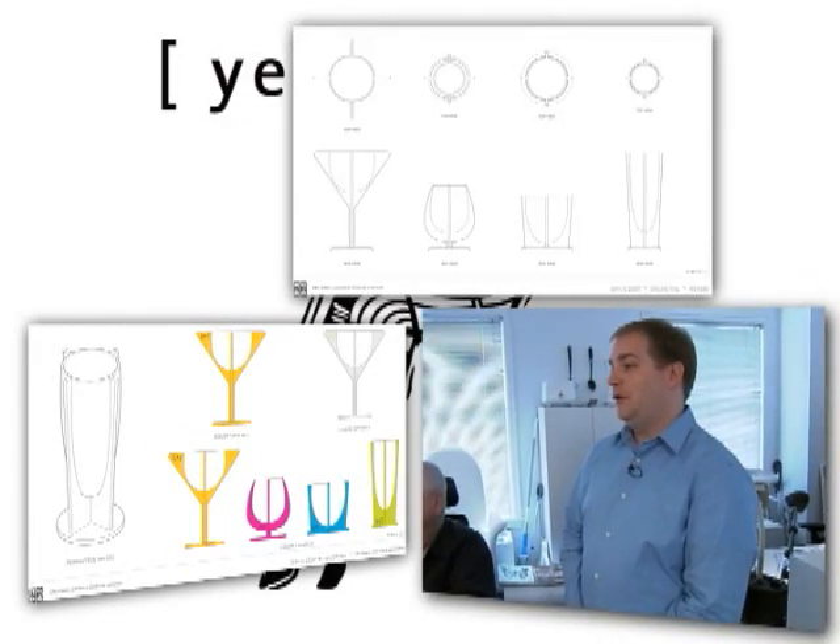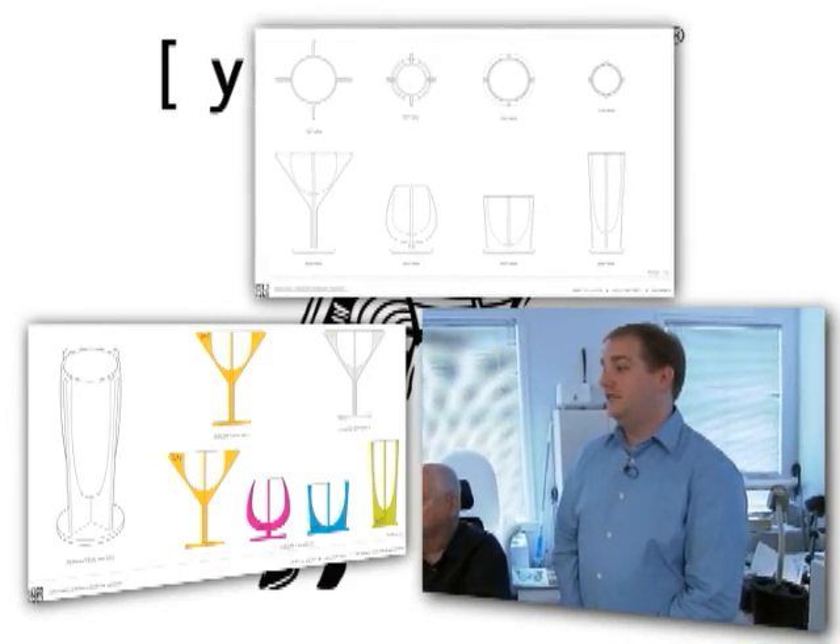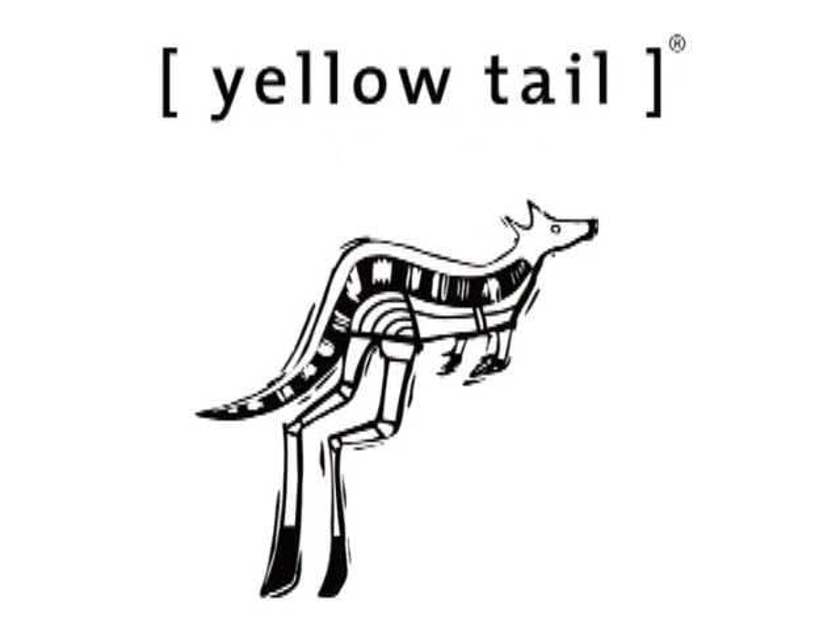One way we've described this is a wine glass wearing a cocktail glass costume. We hope that at the end of this process, when somebody buys this glass, it's more than a conversation piece. It's something about yellowtail that we all will get to know and I hope love.